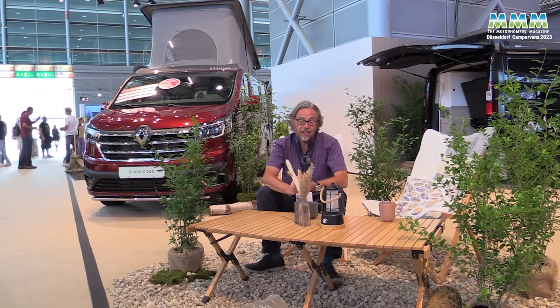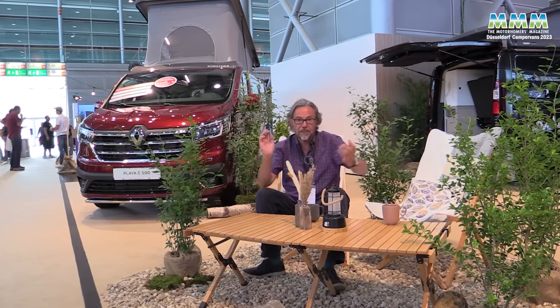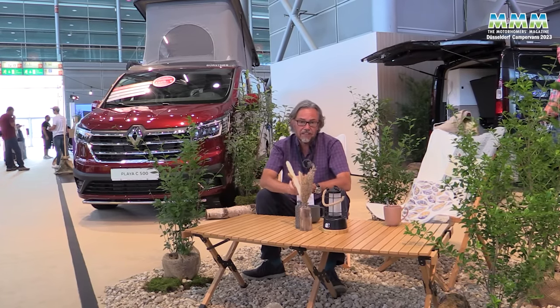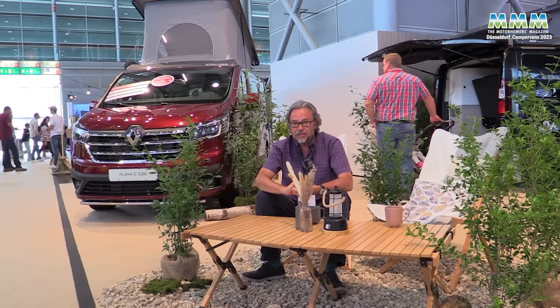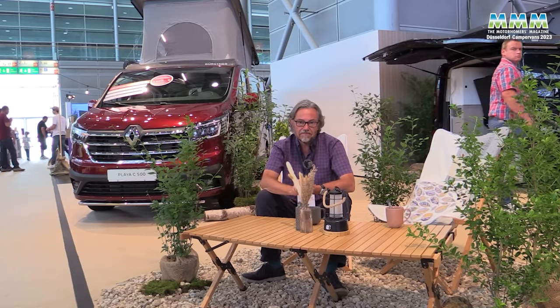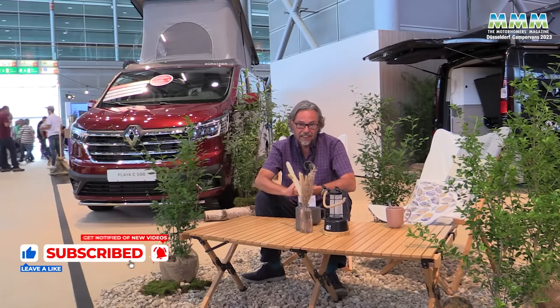So that's a round-up of the campervan news at Caravan Salon Dusseldorf 2023 — EVs, tiny car-sized campers, pop tops, new base vehicles, we've seen it all. Don't forget there will be a second video coming from Dusseldorf on the larger campervans and motorhomes here. Thanks for watching, thanks for subscribing, and don't forget to like this video.